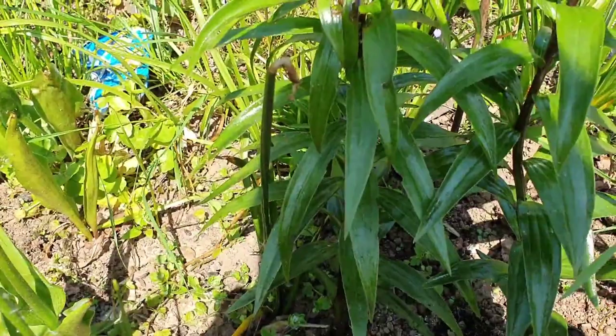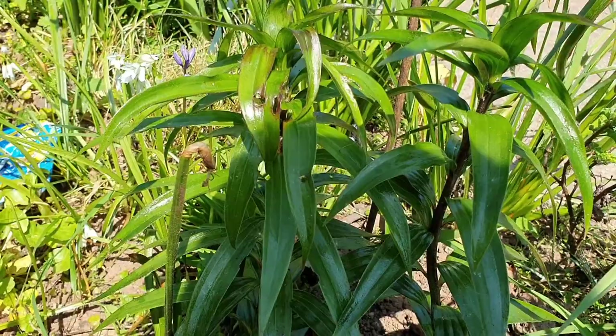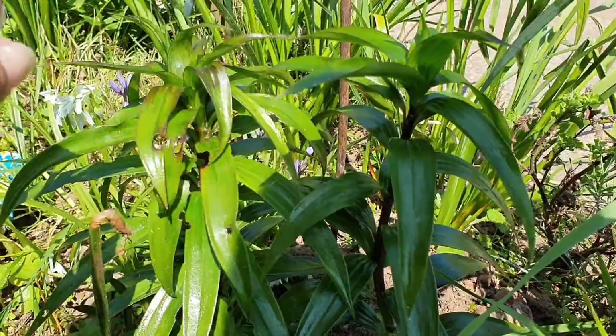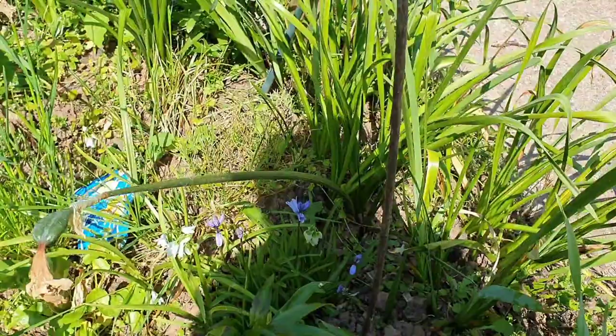Now let's have a look at my tree lily. It still seems to have a few holes in it, but I don't know if they are from previous or current issues with lily beetle. I can't see any - they are bright red and usually quite easy to spot. So hopefully that spray has got rid of them.